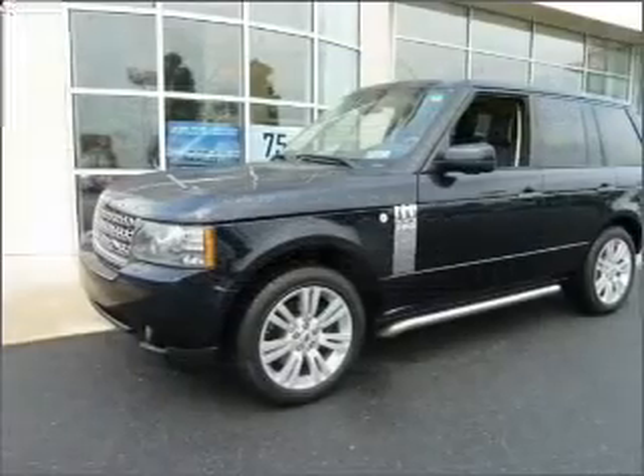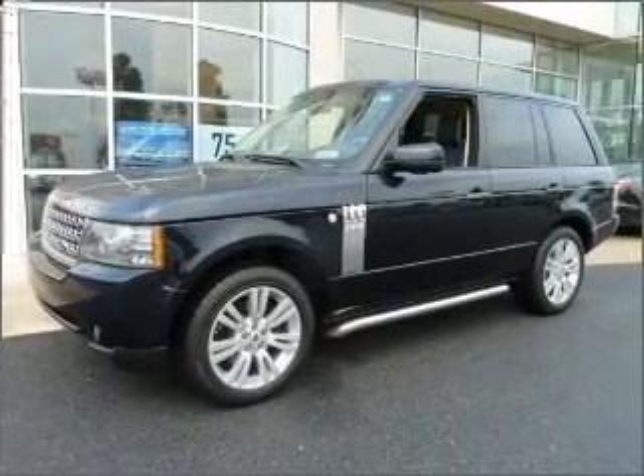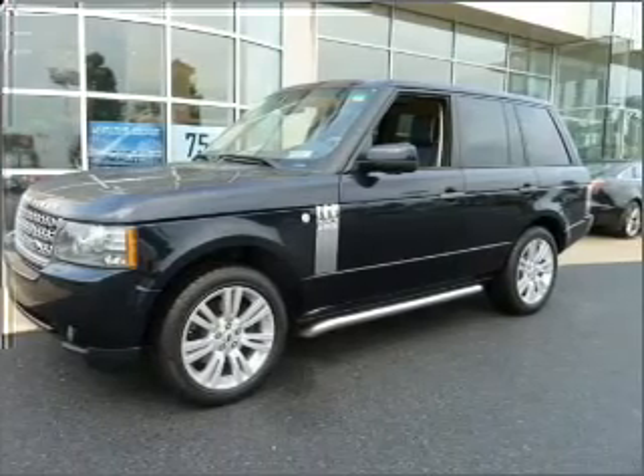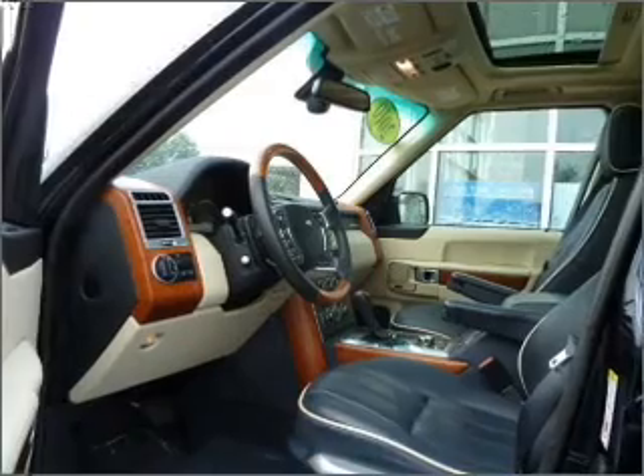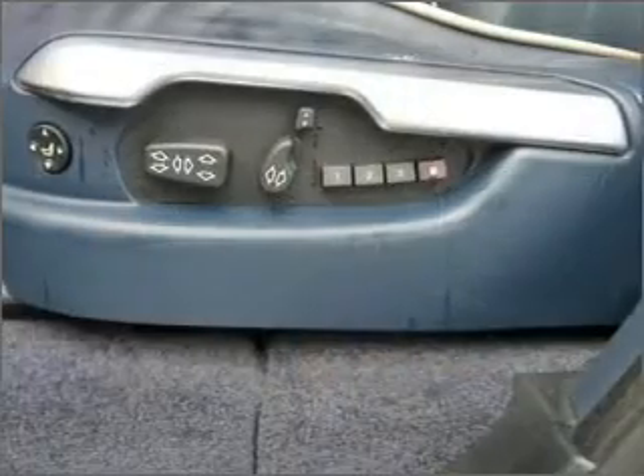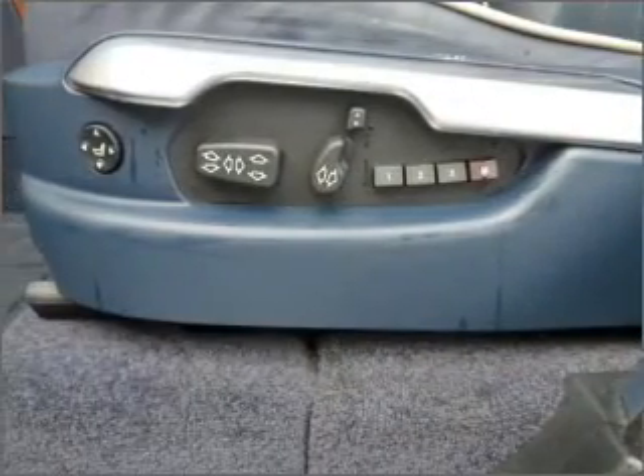Reach your destination effortlessly with GPS navigation. Treat yourself to the splendor of a premium sound system. The anti-lock braking system will keep you safe on the road. Let the outside in with a built-in sunroof. Pamper yourself with memory settings.